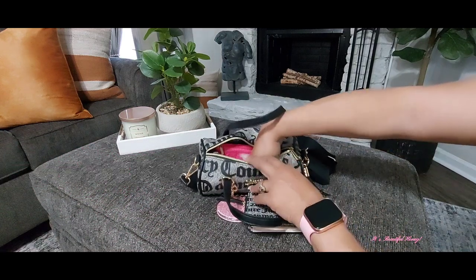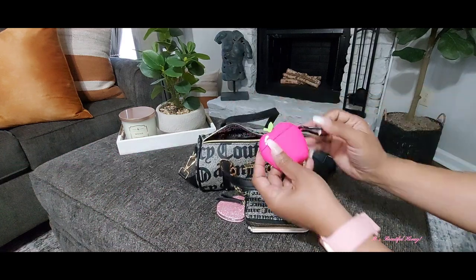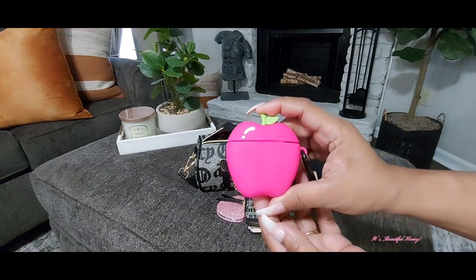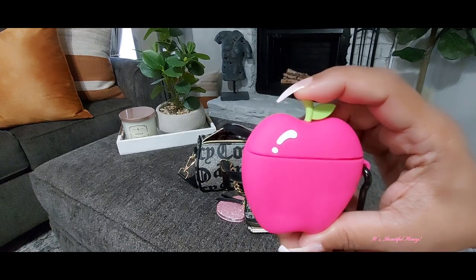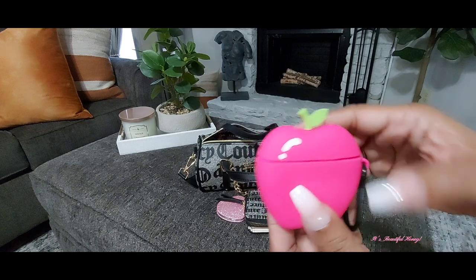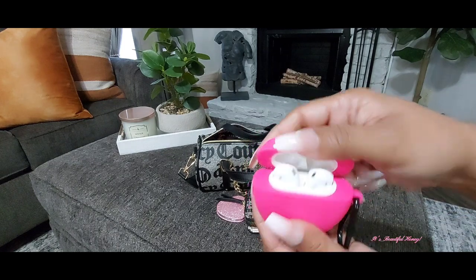The next thing I have down inside the bag is this little AirPod case. I picked this up from Shein — I thought it was really cute. It's in a pretty bright, bold pink color, and I do have my AirPods inside.